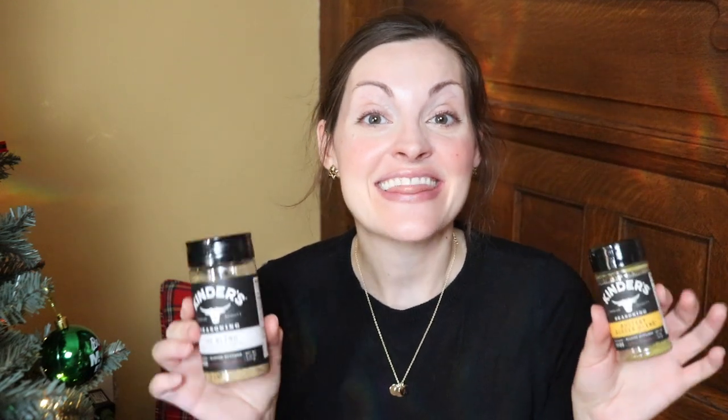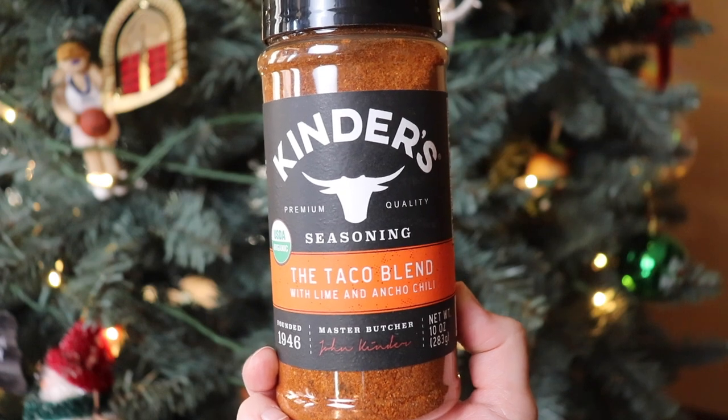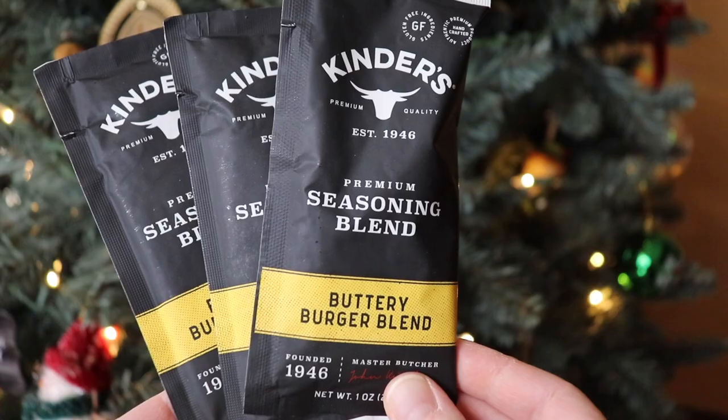Next up are my favorite seasonings that I found this year — it's the Kinder's brand. You can find these at all different kinds of stores. I find mine at Walmart, but I've seen people buy them in bulk at Sam's Club, and of course you can order them on their website too. My favorite has been this buttery burger blend. I've been putting this pretty much into any meat dish that I make. I actually reached out to Kinder's and they were super generous and sent me a huge bottle of the blend, which is salt, pepper, and garlic, plus their taco seasoning and little packets of their buttery burger blend. These would be perfect stocking stuffers. It is lemony and buttery and savory and just so, so delicious. In fact, I have a delicious crock pot recipe I'm going to share with you right now that includes this buttery burger blend.